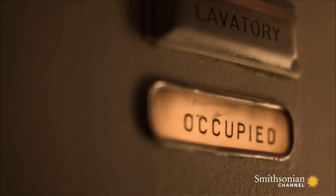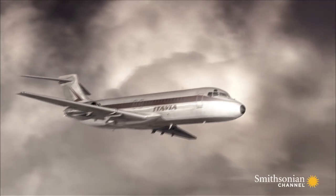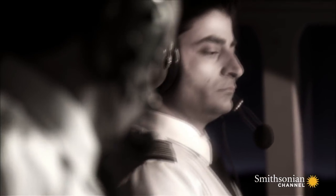The evidence can't reveal who planted the bomb, but investigators now have a good idea where it was placed. Based on the physical evidence, the aircraft's last radar return, and the location of debris, investigators now have a clear picture of Flight 870's final moments.